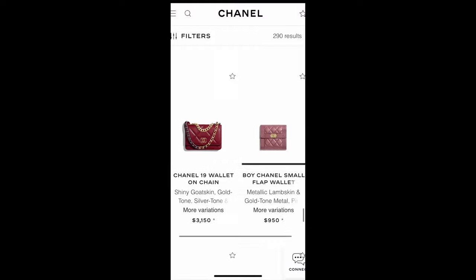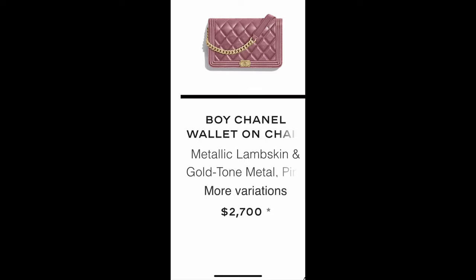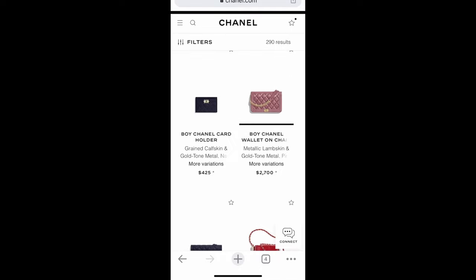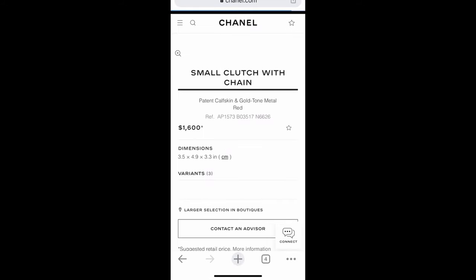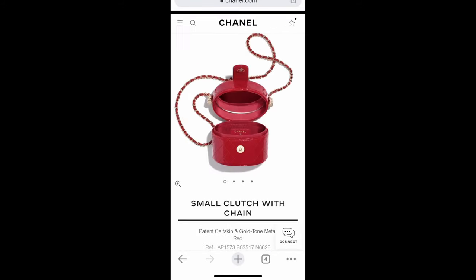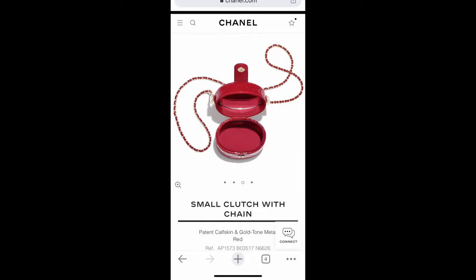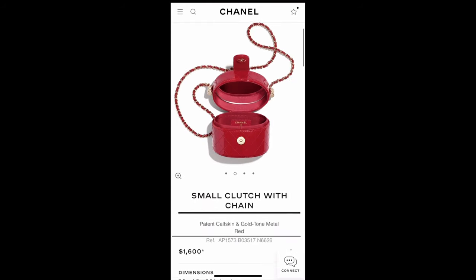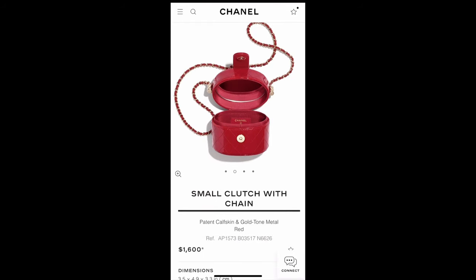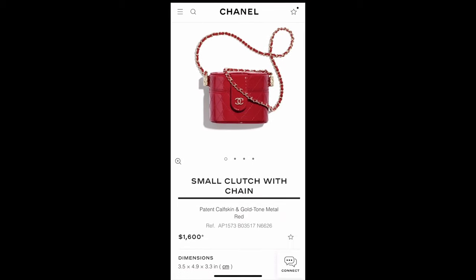More Chanel 19 purses, wristlets, and round mini clutches with chains in different materials. The Boy Chanel wallets on chain look like they're all in metallic lambskin in different colors, which is nice because it makes them very shiny. I'm also contemplating getting this small color clutch, but it's the mini size. There seems to be a mirror on it — or is it just a metal circle? Let me know in the comments! The red version gives a modern retro-vintage vibe with gold hardware on the side.